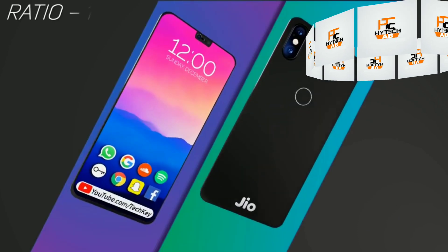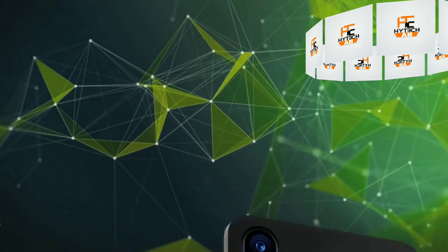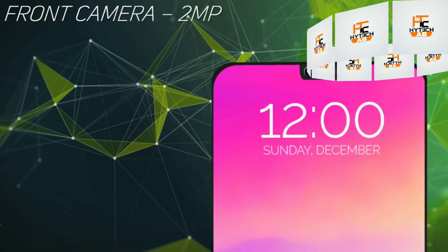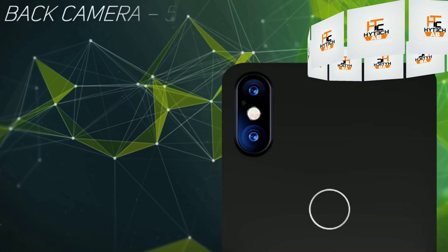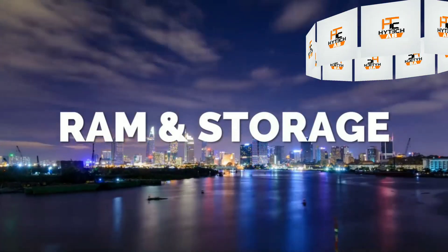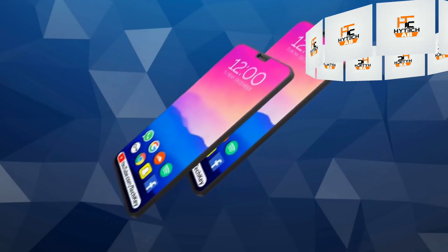For the front camera, you will see a 16-megapixel F1.7 aperture lens selfie shooter. Talking about the battery, GeoPhone 3 will be equipped with a 4000mAh battery backup, which will easily last one day. The GeoPhone series' main target has always been to deliver accessible technology.